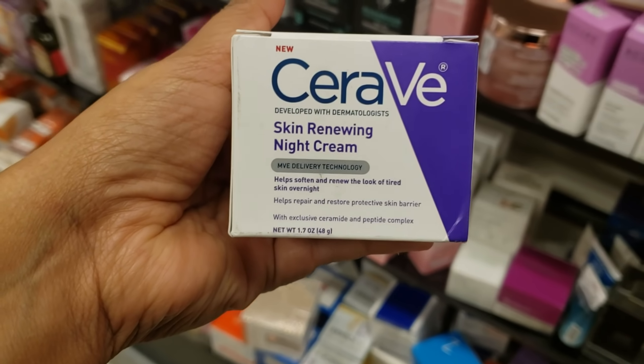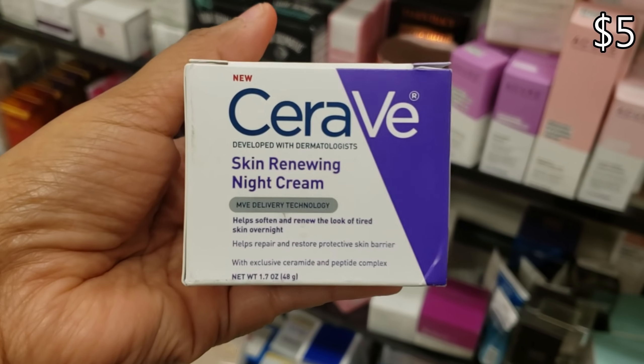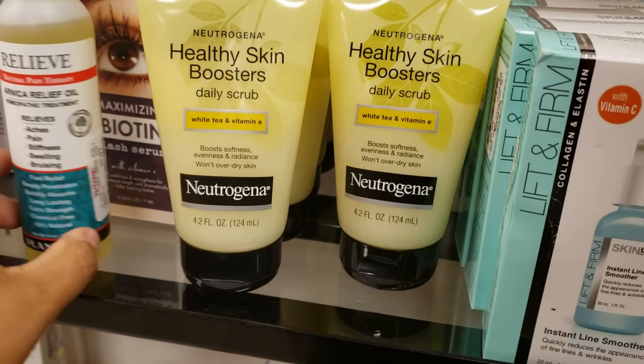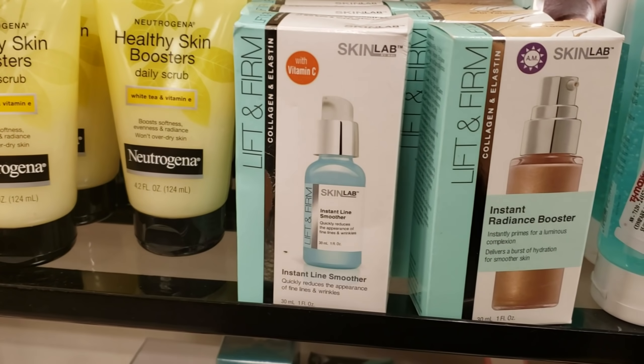CeraVe — really really good. You could buy it in bulk at Costco; only $5 here for a tiny one. Healthy Skin Booster, that one will be only $4. Lift and Firm by Skin Lab.